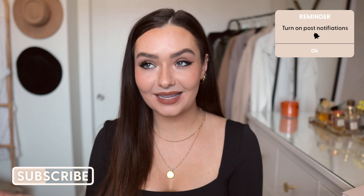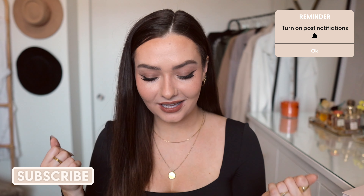That is everything I wanted to mention in this current favorites video. Please let me know in a comment down below any product you've been loving lately, and give this video a thumbs up if you want more videos like this in the future. I will see you guys in my next video — have a great day, bye!